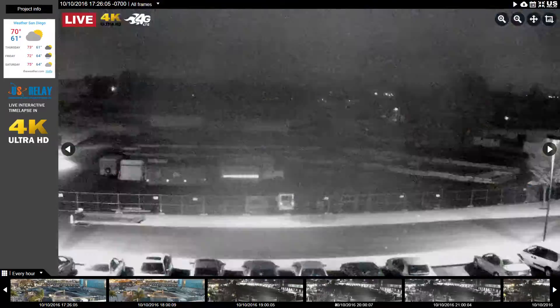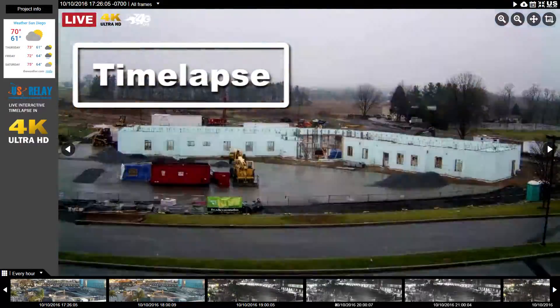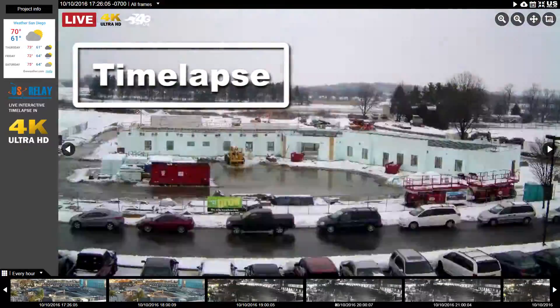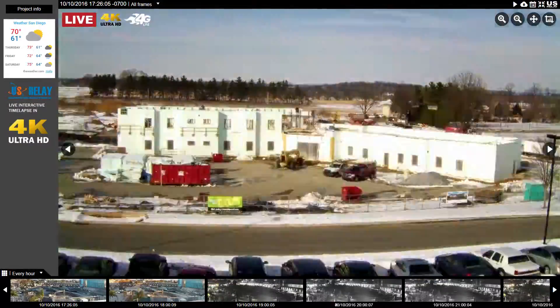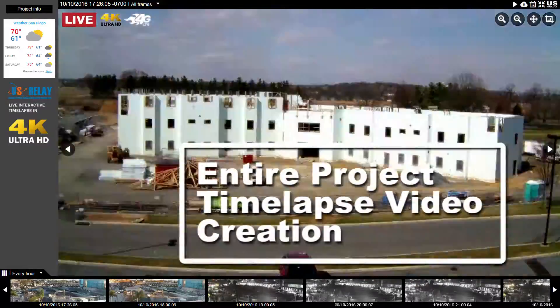Our global audience relay system is similar to having your own television channel, only it's all yours. Just add an IP camera system and one of our simple hosting plans. Going live with streaming or live time-lapse is one of the most cost-effective ways to attract and maintain customers online.